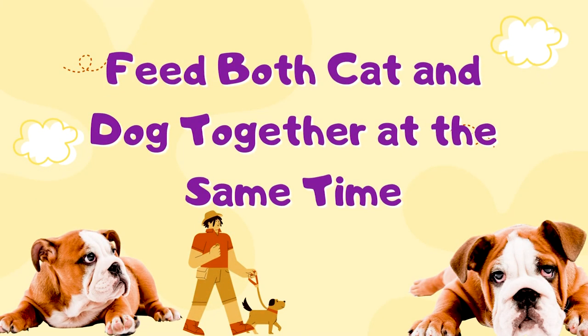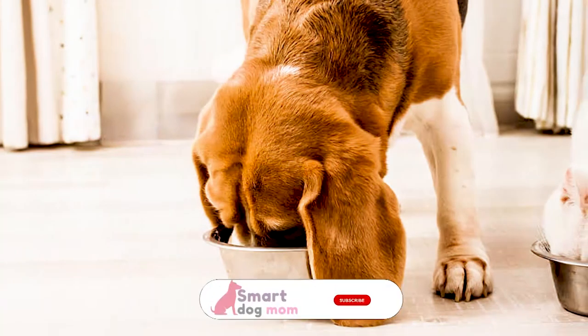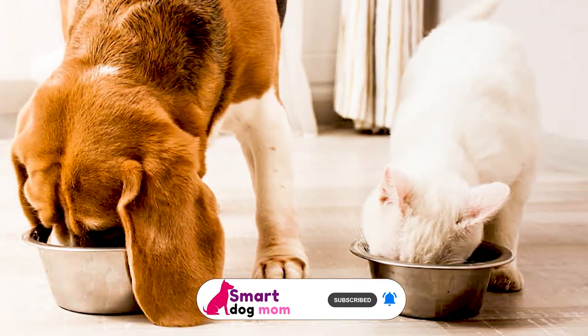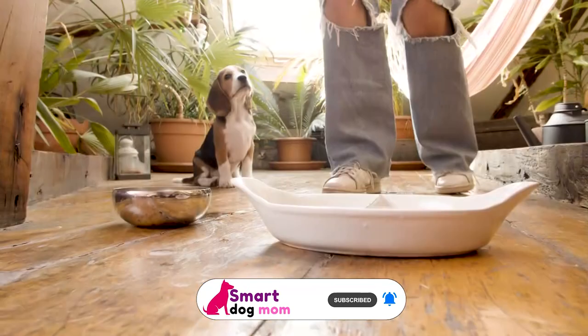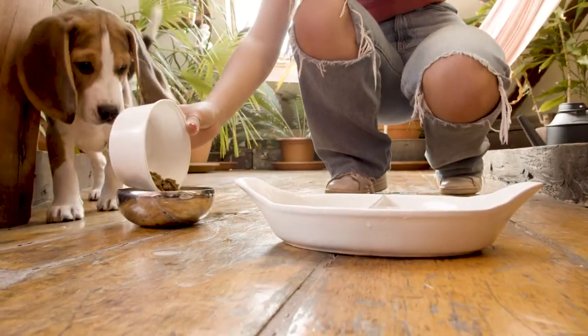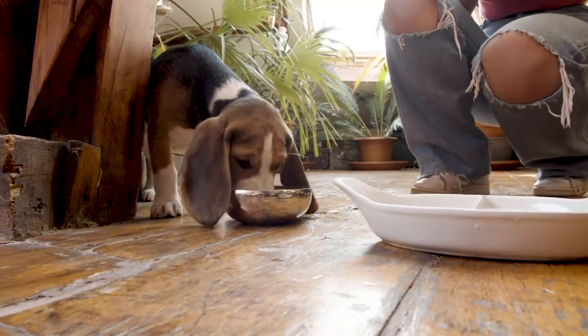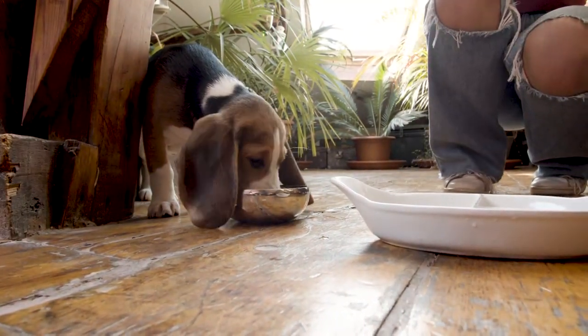Number 6: Feed Both Cat and Dog Together at the Same Time. You can even feed your pets at the same time to distract them both with their own food. Though this might not work for a dog who loves cat food, it might be enough for dogs who only eat it because it's available while their own food is already gone.